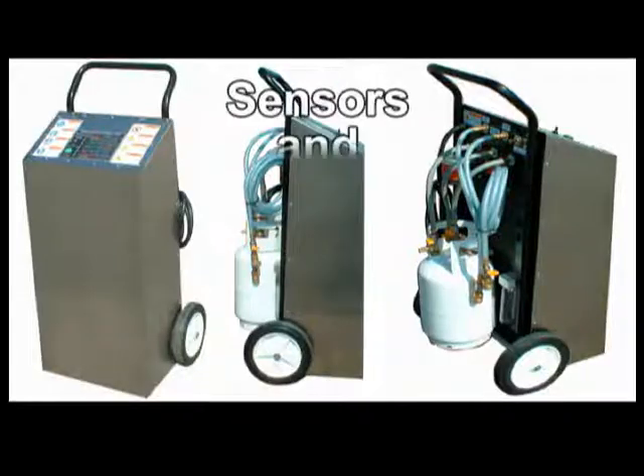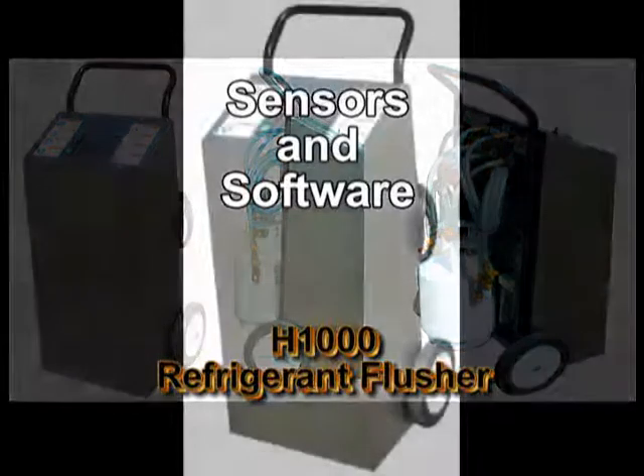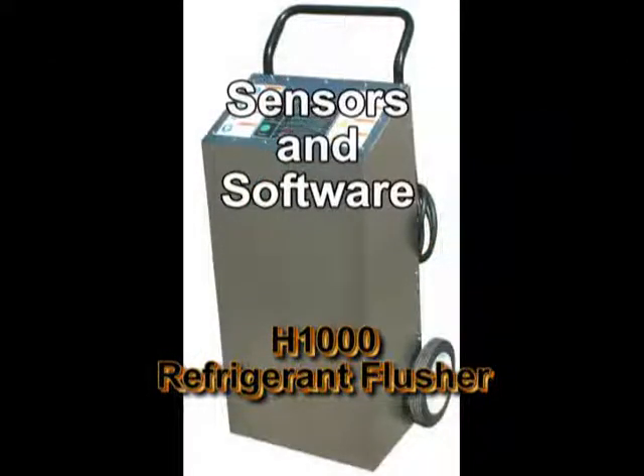The sensors and software programming inside the H1000 give it the ability to identify larger or smaller components being flushed and adjust cycle times accordingly.